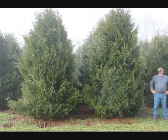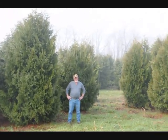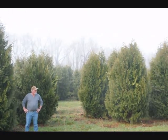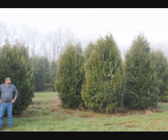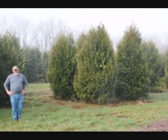These are 12 to 14 foot Niagara arborvitaes, and you can see they're nice and full. Just give us a call if you want some real big Niagara arborvitaes at 215-651-8329. Thank you.